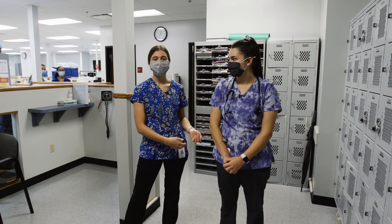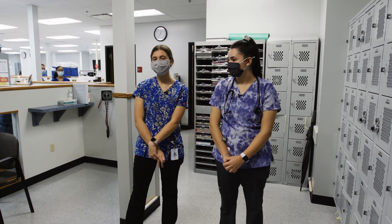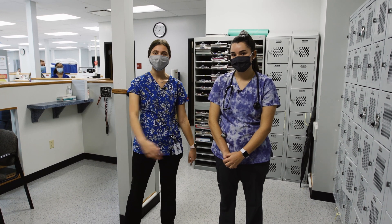One of the cool things is our lab here is set up to mimic the real hospital setting, so we're going to take you on a tour of our lab.